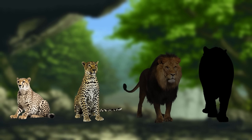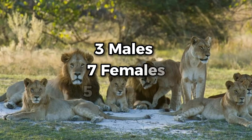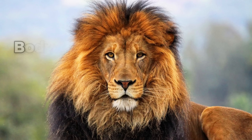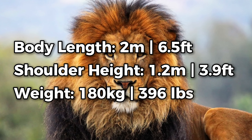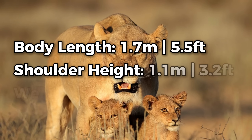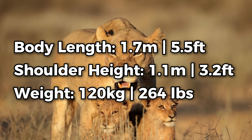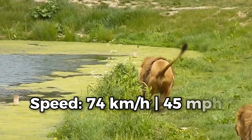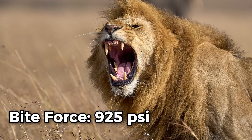Now we have the king of the jungle, the African Lion. For this scenario, we'll be using a pride of 15: 3 males, 7 females, and 5 juveniles. Males average a length of 2.7 metres, a shoulder height of 1.2 metres, and a weight of 180kg. Meanwhile, females are slightly smaller, measuring a length of around 2.4 metres, a shoulder height of 1.1 metres, and a weight of 120kg. The highest recorded speed for a lion is around 74km/h, with a bite force of approximately 925 psi.